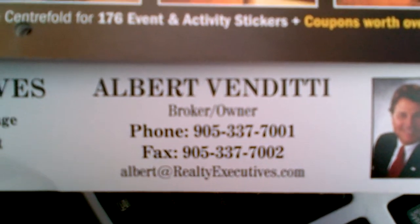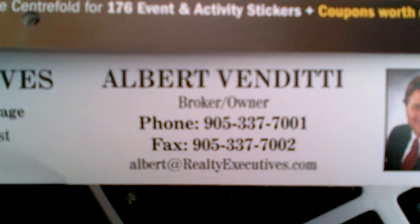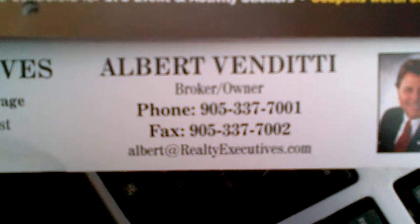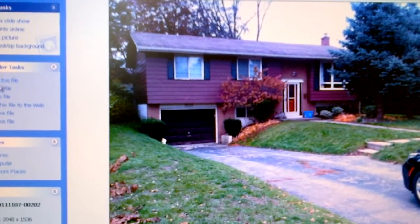Good afternoon everyone. Albert Venditti, Broker at Realty Executives First Limited here in Oakville. We're going to continue on with our YouTube presentations of renovating a home. We're going to start with a series of slides — I'm going to move over to our monitor and go through a slide presentation which is the before pictures.